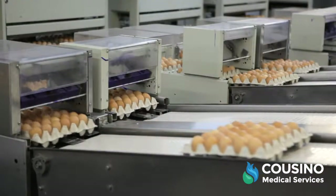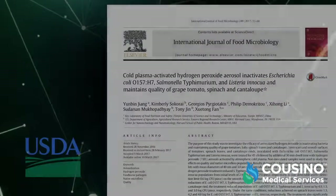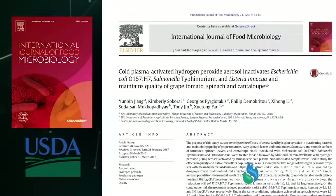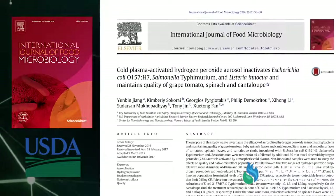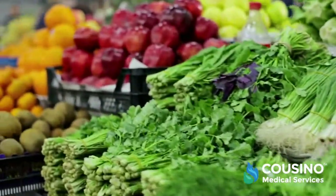TOMI's Food Safety Division is helping to revolutionize its industry. Partnering with the USDA for a study published in the International Journal of Food Microbiology, Steramist solution inactivated E. coli, Salmonella, and Listeria, enhancing the microbial safety of fresh fruits and vegetables while maintaining their quality.